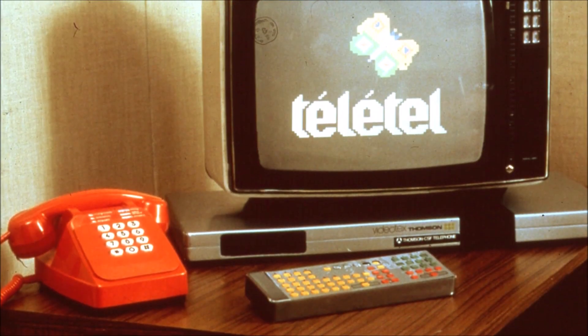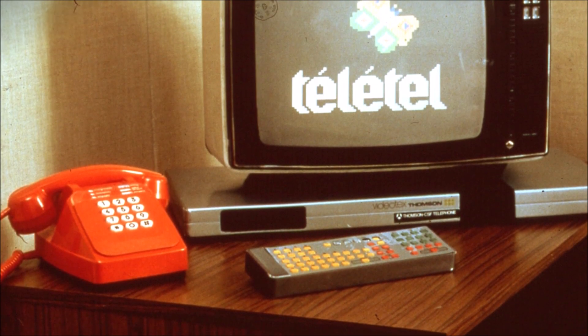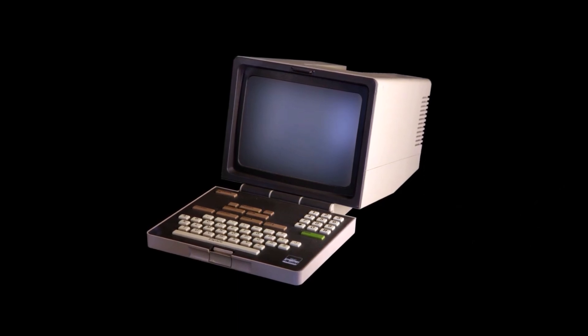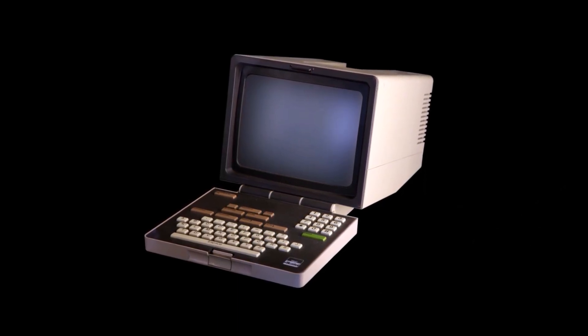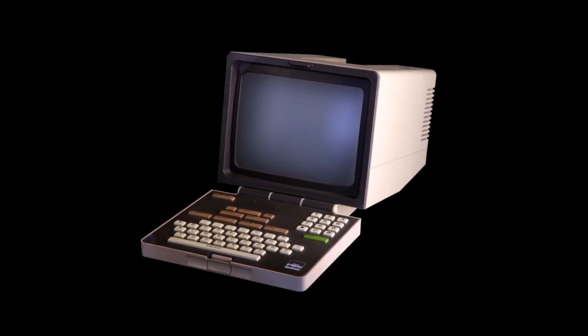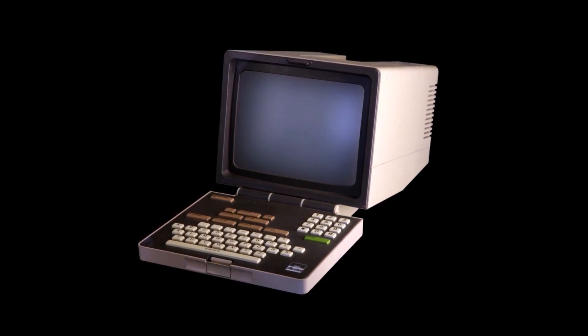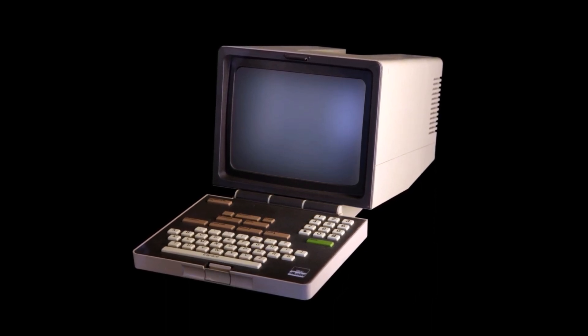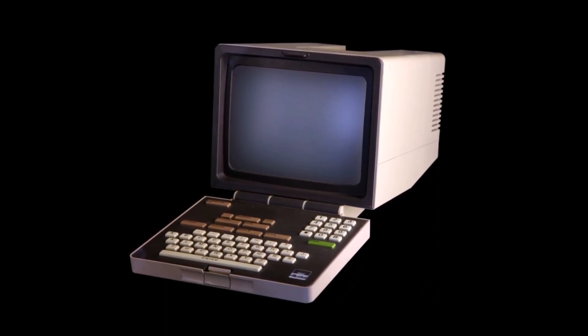France was far more successful in the telecommunications area with the Minitel, which was like the Internet with nationwide usage beginning as early as 1980 — 15 years before the Internet became used worldwide. The Minitel was the real French success story. It was used by everyone and generated an enormous market for network services.